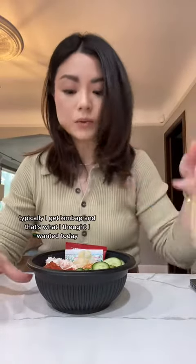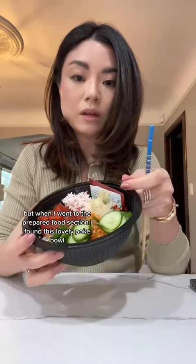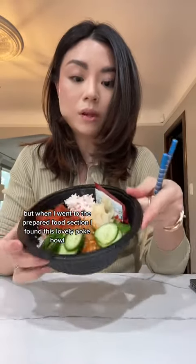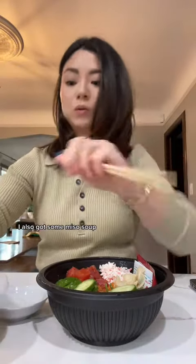Typically I get kimbap and that's what I thought I wanted today, but when I went to the prepared food section I found this lovely poke bowl, so that's what I'm going to have. I also got some miso soup.